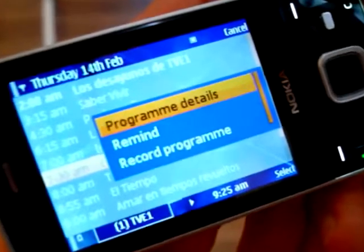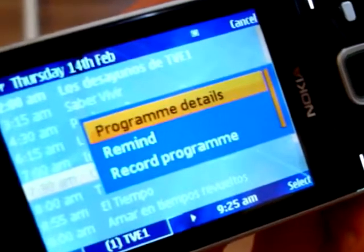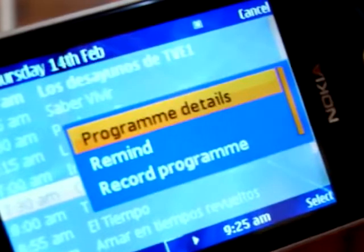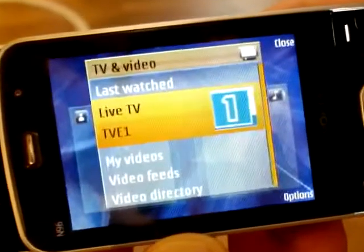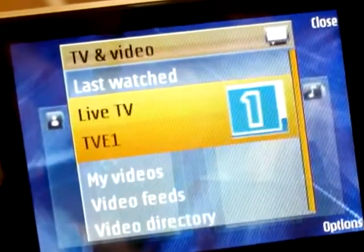The N96 TV application includes an electronic program guide shown here, including the ability to remind or even record a program. The N96 has 16GB of internal memory — that should be enough for about 40 hours of TV recording, so in effect the N96 is also a PVR squeezed into a phone. It's pretty impressive stuff. Of course this is dependent on having a DVB-H service in your country, though they're still relatively rare and do tend to be restricted to urban areas.